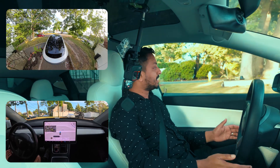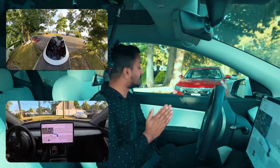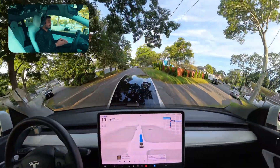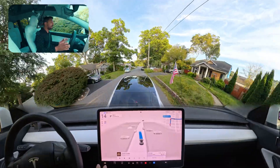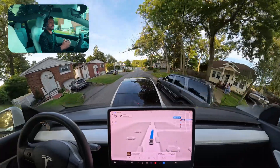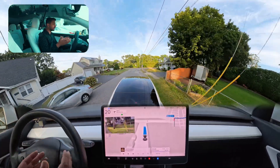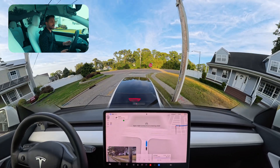Hello everyone, we are back with another Full Self-Driving in New York, Long Island suburb. My car just got out from my driveway making that left turn perfectly. There are some parked cars here and there, so our car had to avoid those cars — it did it perfectly without any hesitation. It stayed to the right side and whenever it saw a parked car on the right, it moved a little to the left and kept driving.